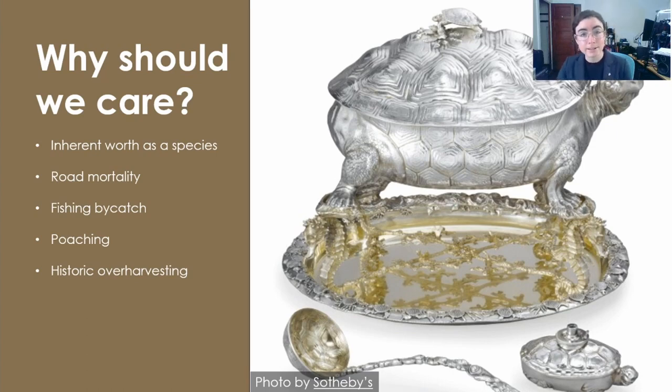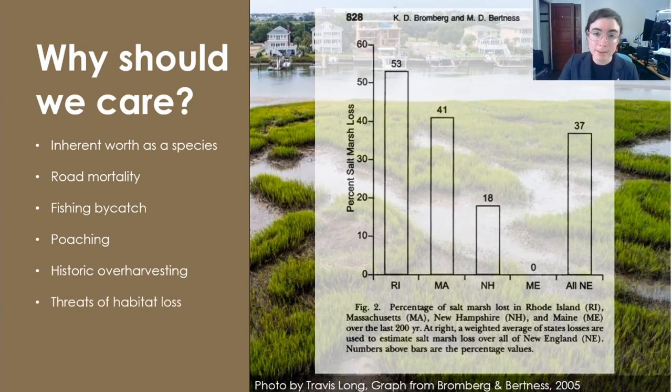Terrapin soup was considered a delicacy, famously served by President Taft at the White House. In the RISD Museum here in Providence, you can see a giant fine silver terrapin soup terrine, which was made here in the Providence Jewelry District. Oddly enough, Prohibition likely helped save the terrapin because you need sherry to make terrapin soup. And as our diets changed through the mid-20th century, the remaining terrapins started to have a chance to recover. But our appetites for coastal development did not wane, and habitat loss remains the biggest threat to terrapins as a species.